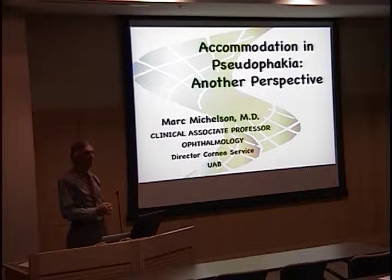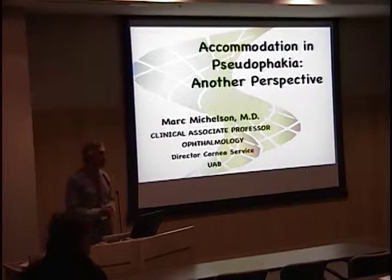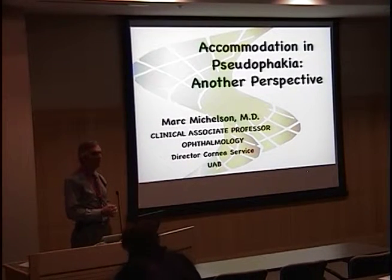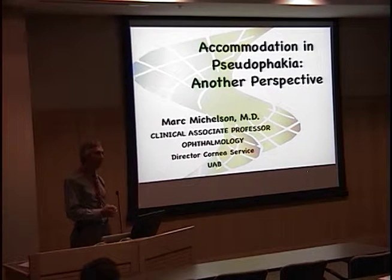He is out here visiting just for today, and we're happy that he's able to stop by and give us a nice talk on Grand Rounds. Dr. Michelson did his undergraduate training at Tulane and then medical school and residency training in ophthalmology at University of Alabama, Birmingham.